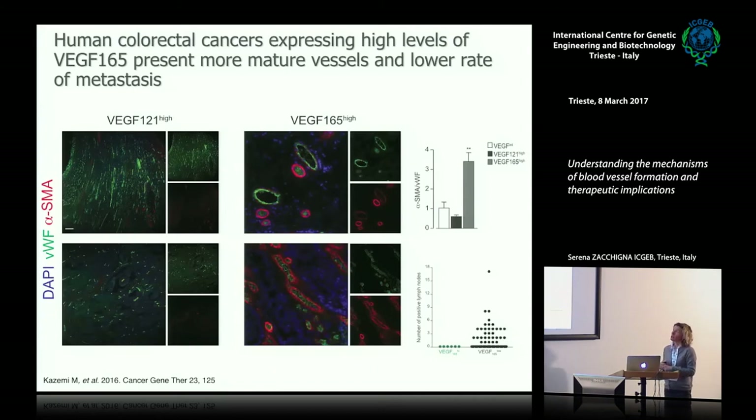Is this relevant for human cancer? Maybe yes: we looked at a cohort of colorectal cancer patients examining expression of different VEGF isoforms. We found that those with the highest levels of VEGFA165—and in whom we could find NEMs in the tumors—had a very low score of lymph node and liver metastasis.